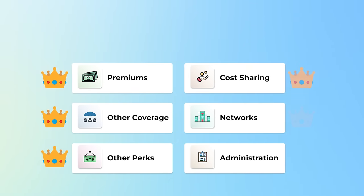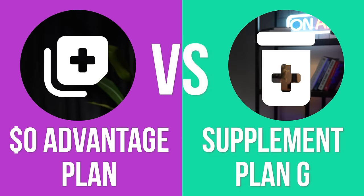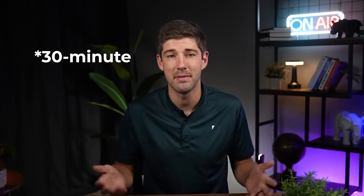We're going to be looking at the six major categories that most individuals use when they are making health insurance plan decisions. I'll dive into each topic and then crown a winner of each category. At the end, we'll add up which plan has the most crowns. We'll be looking at the most common plans across the country — a $0 premium Medicare Advantage plan going up against a Medicare Supplement Plan G. Plan G is still the most popular, so for time, we're just looking at Plan G today.